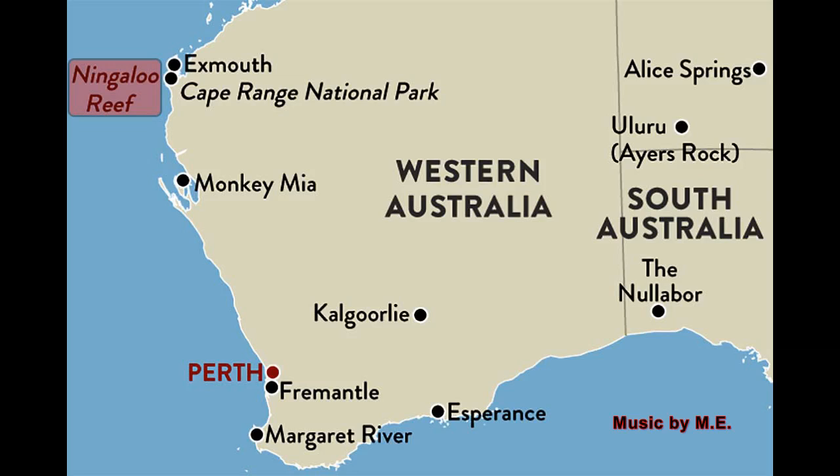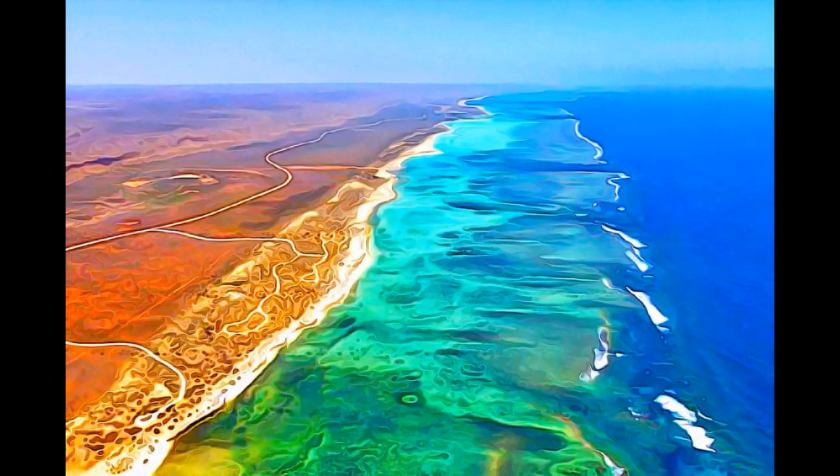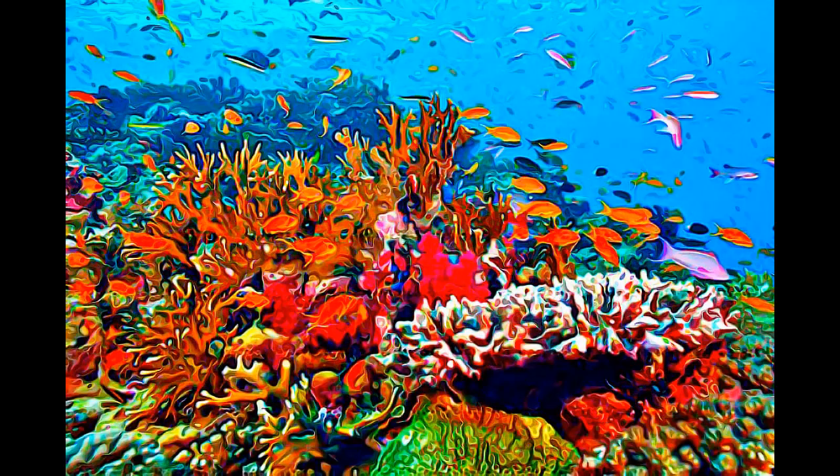The Ningaloo Coast is located on Western Australia's remote coast along the East Indian Ocean. The interconnected ocean and arid coast form aesthetically striking landscapes and seascapes.